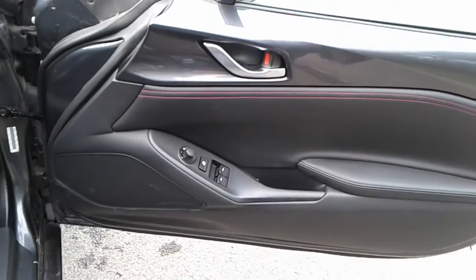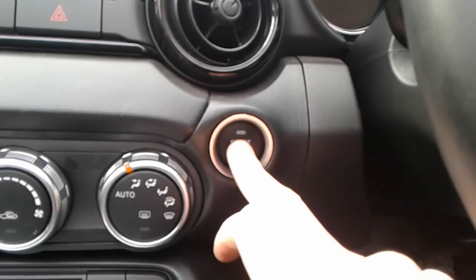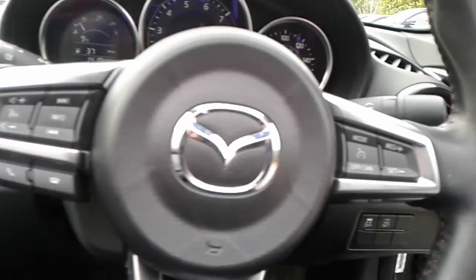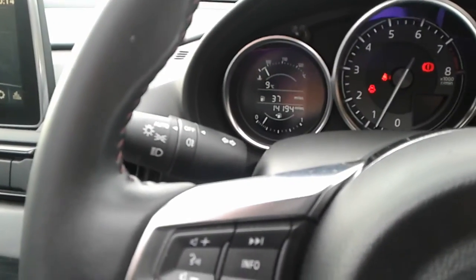There are front electric windows and electric wing mirrors, full leather seats, and a stop-start button. We do have steering wheel controls for Bluetooth, radio, and cruise control. The vehicle has automatic wipers and automatic lights.